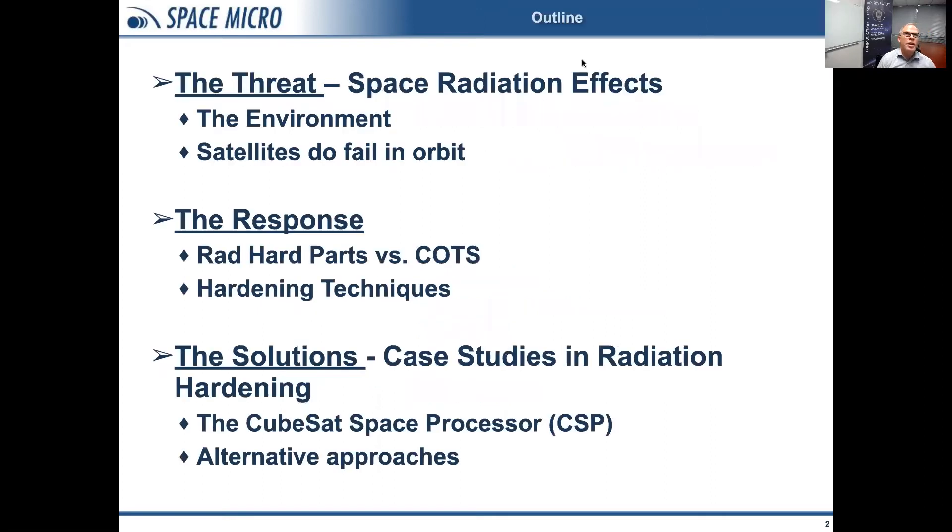Here's the outline for my talk. COTS parts, or commercial off-the-shelf parts, have been growing in popularity for space use for quite some time. They come with a number of advantages and disadvantages. I'll start by discussing the threat from space radiation, then talk about the response with either rad-hard parts or commercial off-the-shelf parts, and finally move into a case study looking at our CubeSat space processor and a number of alternative approaches in the different subsystems.